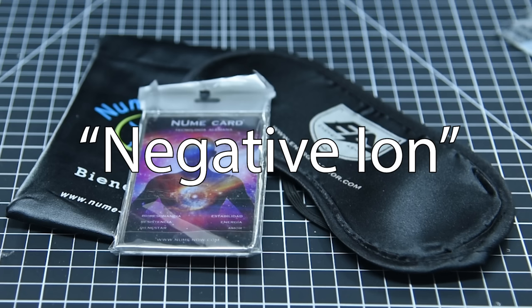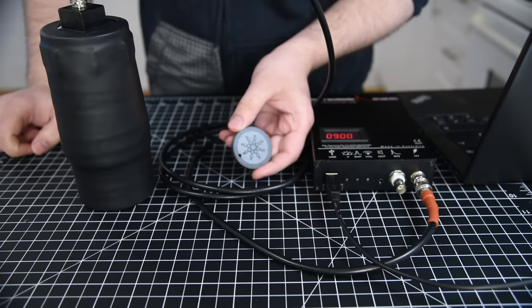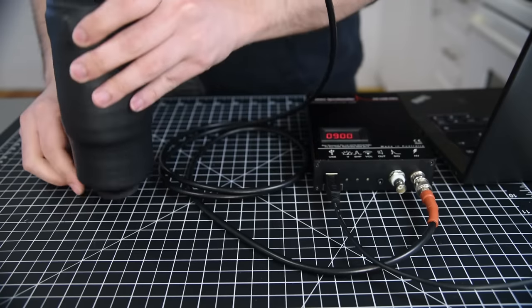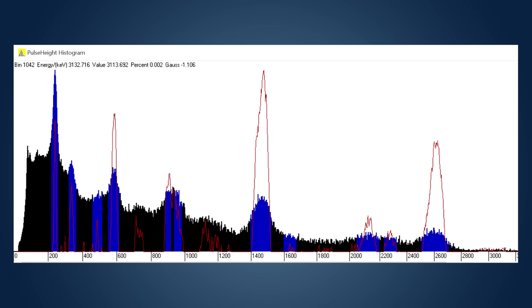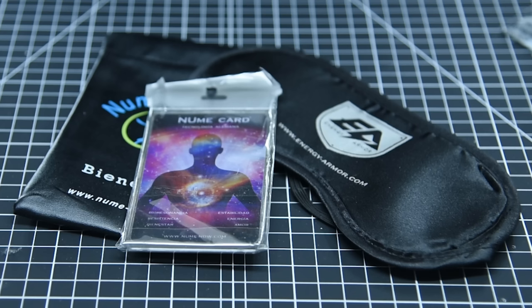All of these items are sold as negative ion products, which are claimed to produce negative ions and be good for you. This isn't even the first time we've talked about these either. Last year, I made a video deep diving into these quack medicine nonsense products, and did a series of tests to not only show that they're radioactive, but determine exactly what radioactive element was inside of them.